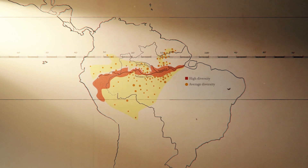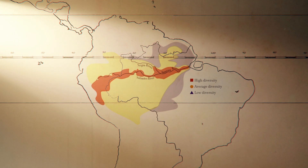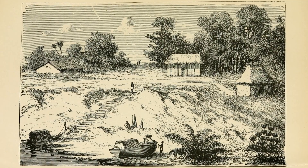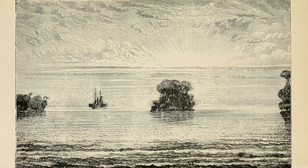The problem with this pattern is that it's not clear if it's a real biological phenomenon, or if it's a pattern produced by unequal sampling efforts. Because in historic times, the only places accessible to humans in the Amazon were those along the major rivers. So when people went collecting butterflies in the 1800s, they tended to only collect along the Solimões, along the Amazon and the other major Amazonian rivers.